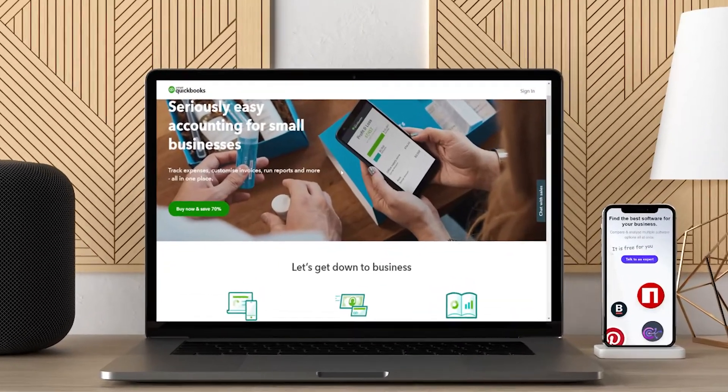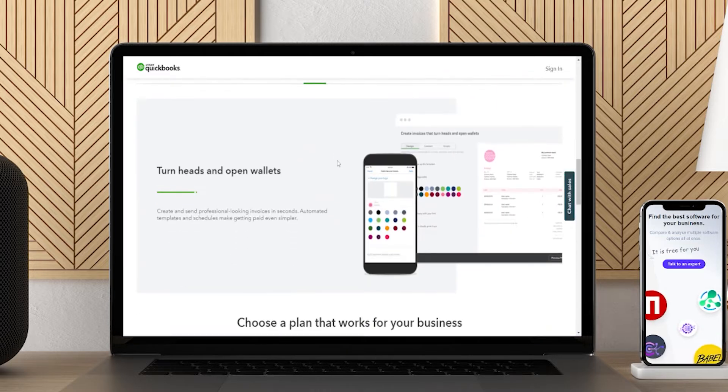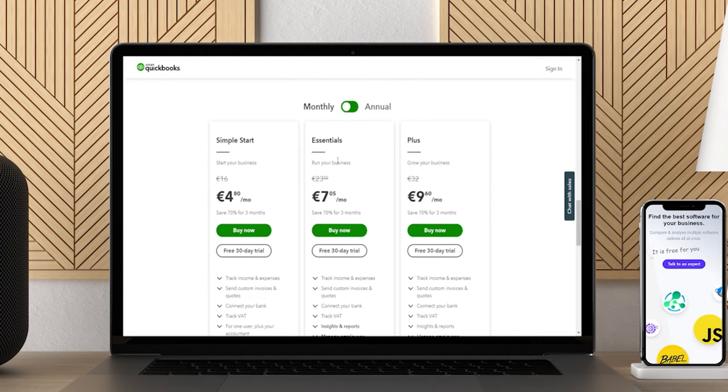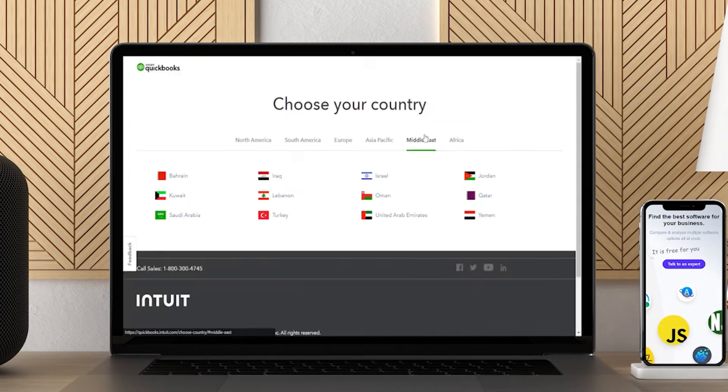QuickBooks Online comes equipped with a host of benefits. For one, it's available at a relatively low cost at $7 a month for one user, and its wide array of tools are designed for small businesses. Like many accounting software providers, QuickBooks Online is cloud-based, meaning you can log in from your PC, Mac, or mobile device.